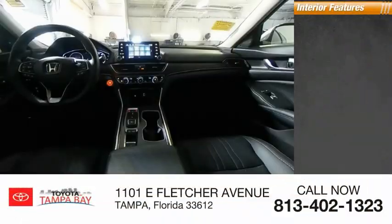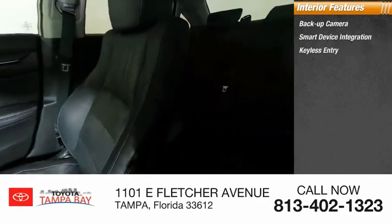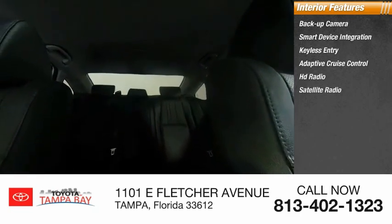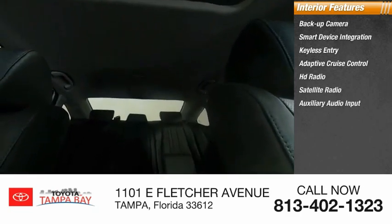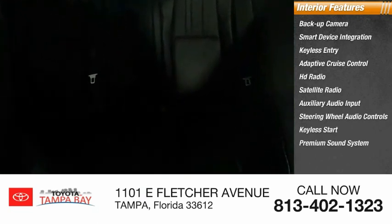Inside you'll find backup camera, smart device integration, keyless entry, adaptive cruise control, HD radio, satellite radio, auxiliary audio input, steering wheel audio controls, keyless start, and a premium sound system.